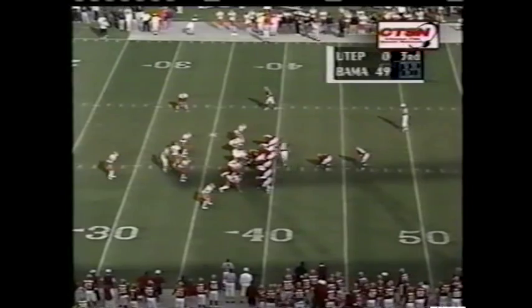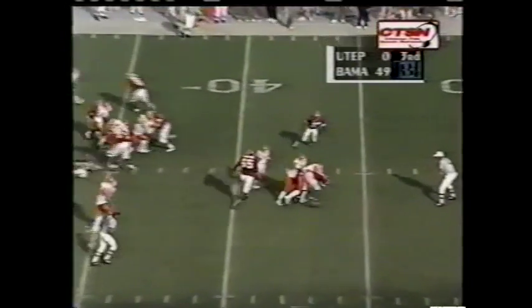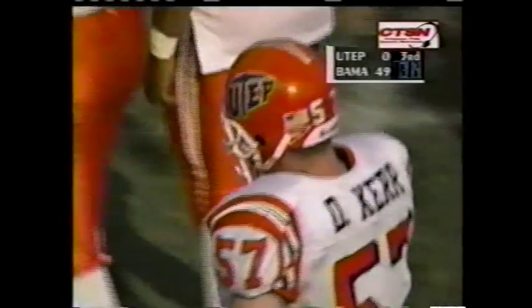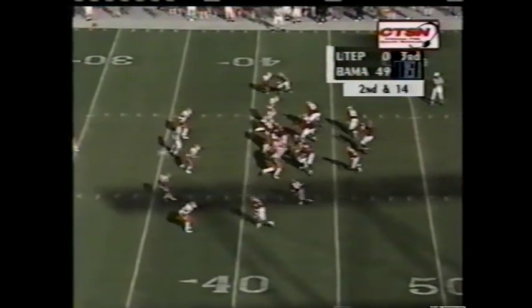They scored 47 and Bama has eclipsed that already today. Zao trying to run the option goes nowhere — Dan Kerr wraps him up and keeps him from being able to make the pitch. Bama approaching 500 yards of offense this afternoon.